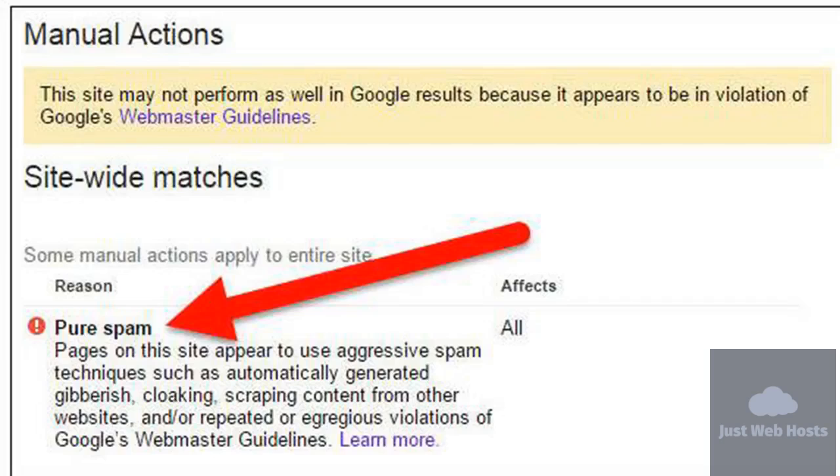By doing just this test alone you will save yourself a lot of headaches, money, and valuable time. If you're ready to take your empire to the next level and save a ton of time, money, and frustration, then make sure you click on the link below to get your step-by-step guide.